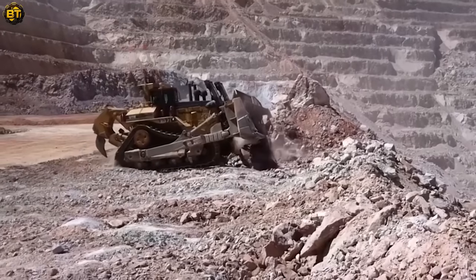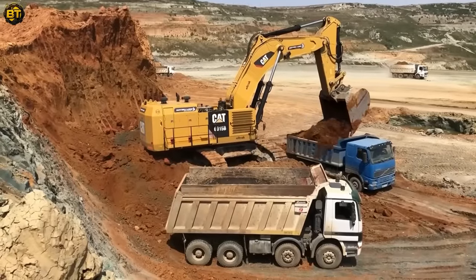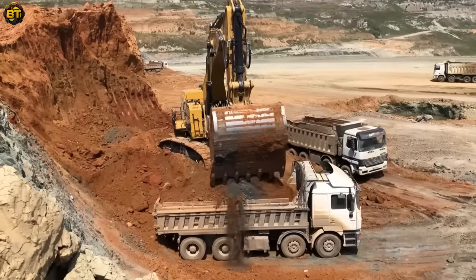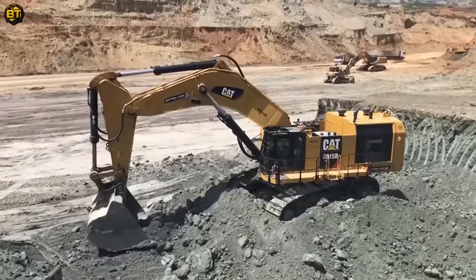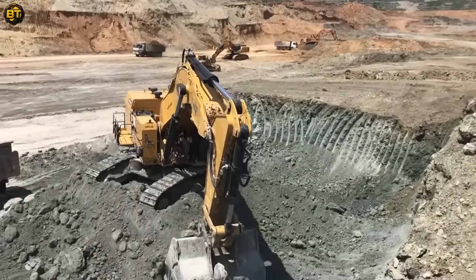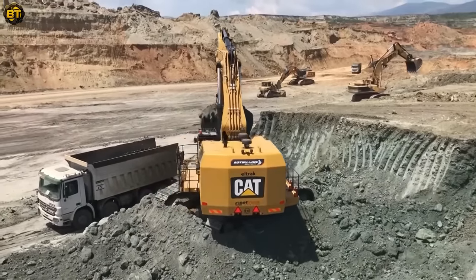This excavator, known for its high digging force and large bucket capacity, is a true powerhouse engineered for demanding mining operations. Its spacious operator station, equipped with advanced ergonomic features, facilitates maximum productivity by ensuring operator comfort during long work hours. Watch as the 6015B diligently loads the Mercedes and MAN trucks, demonstrating its high efficiency and precision.